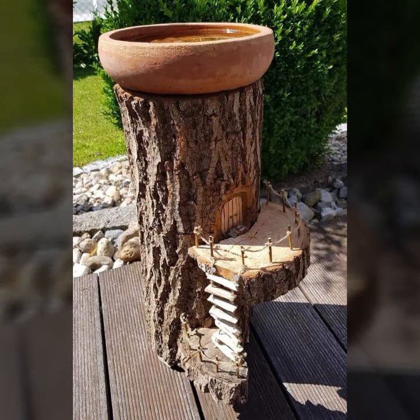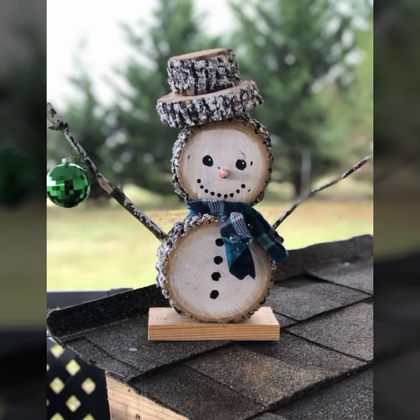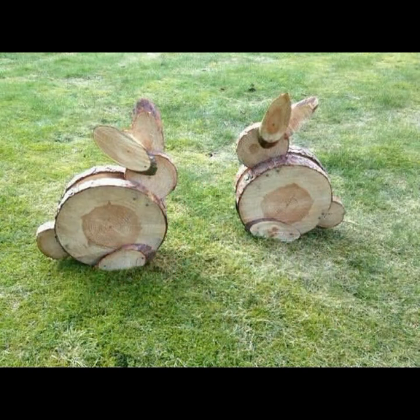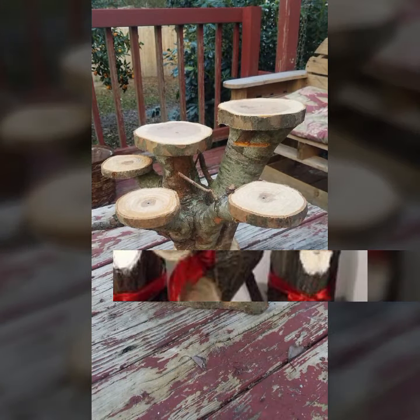Friends, if you want to buy these very beautiful woodworking projects and decor ideas, I will tell you some website names: AliExpress, eBay, Etsy, and Amazon. You can buy these very beautiful objects easily online from these websites at a very reasonable price.